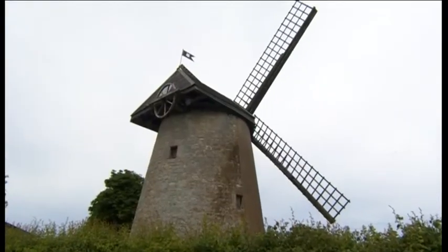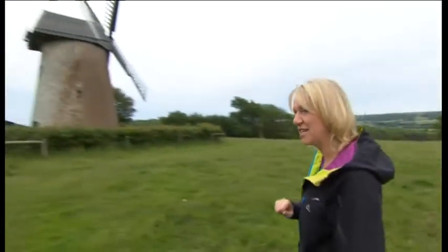Sitting right at the top here is Bembridge windmill, built around 1700, used for grinding flour, corn and cattle feed. But it was also a favourite haunt of pirates and smugglers.